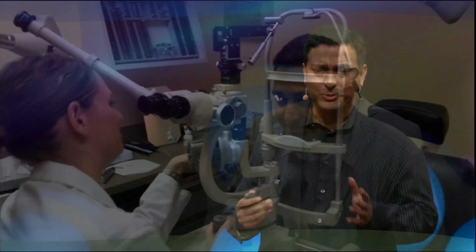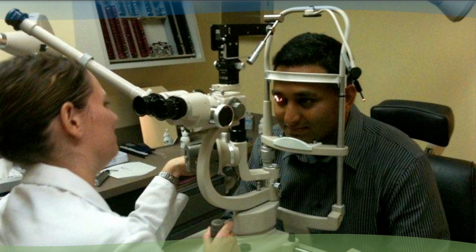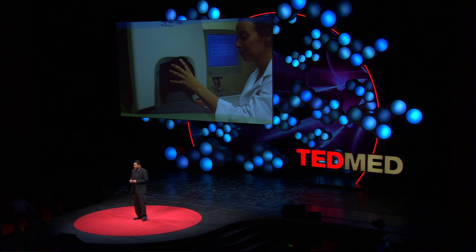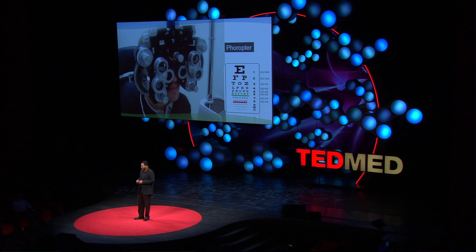So how good a job are we doing in peering into this window with these old slit lamps to scan for your cataracts, or these devices that cost a quarter million dollars for doing a retinal scan? By the way, check out the user interface — the nurse has to show my eye.